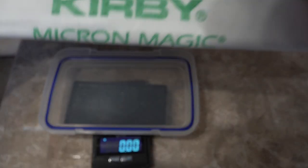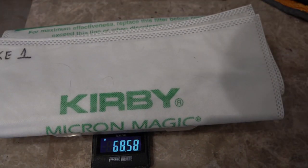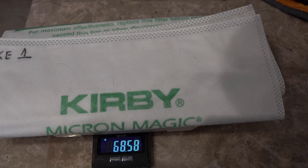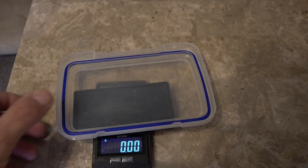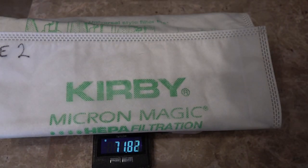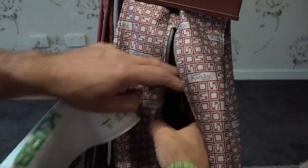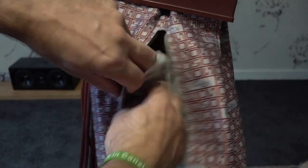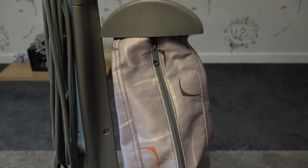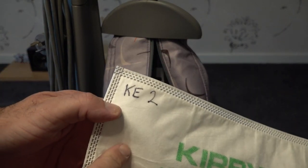Bag KE1 is going into the Legend 2, coming in at 68.58 grams. Bag KE2 is going into the Sentry 1, coming in at 71.81 grams. The Legend 2 gets KE1 and the Sentry 1 gets KE2. All the sand is rubbed in — now it's time to see if the Sentry 1 with that oblique brush roll can knock the Legend 2 off the pedestal.